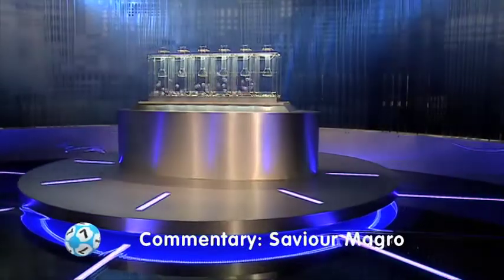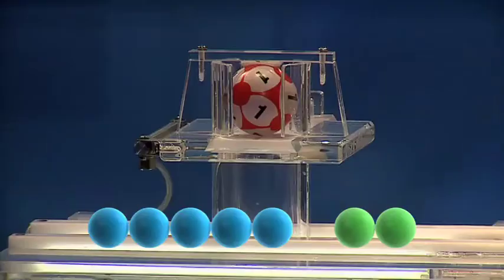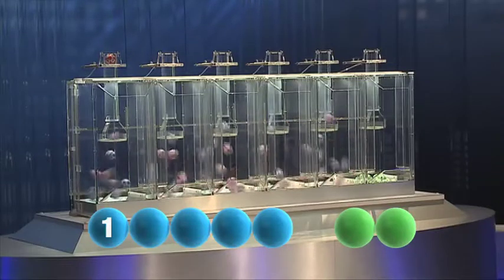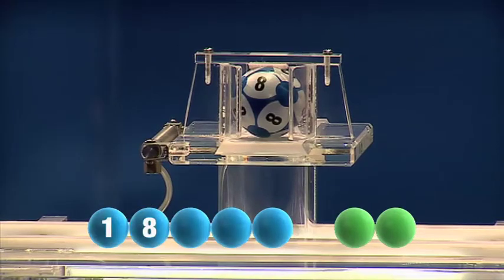Now let's get started with tonight's draw. To get us going this evening is the number 1. Next we have the number 8.